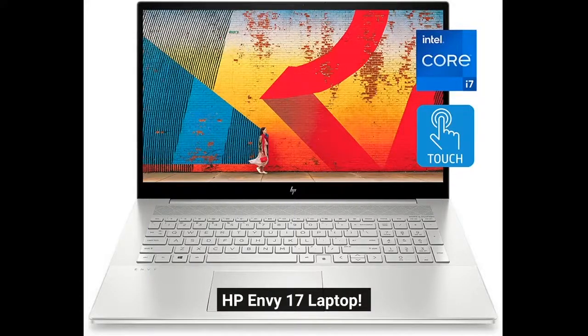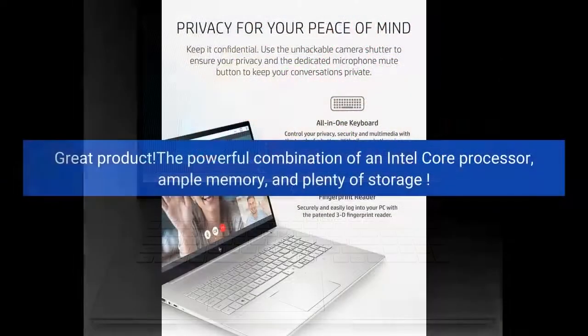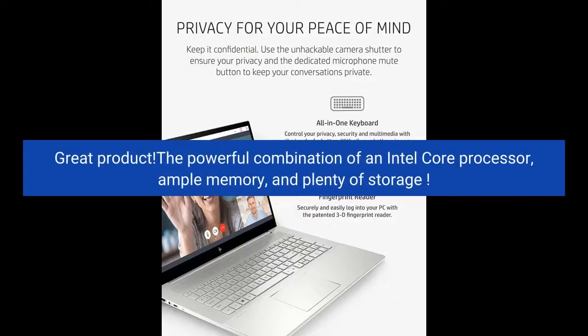HP Envy 17 Laptop. Great product. The powerful combination of an Intel Core processor, ample memory, and plenty of storage.